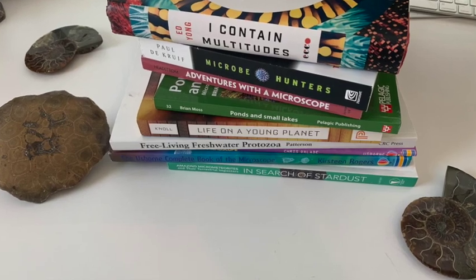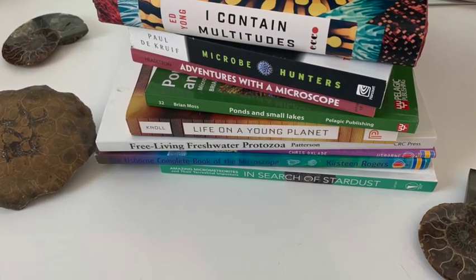Hey everybody, welcome back to Fantastic Microbes and Where to Find Them. My name is Jordan, and today we are going to be talking about my favorite books about the microscopic world. I really got into microscopy because of a lot of these books that I'm about to introduce to you, so these have been really helpful for me. If there's other books that you have found helpful or that I haven't mentioned in this video, go ahead and comment about them below so you can share with the rest of the community.